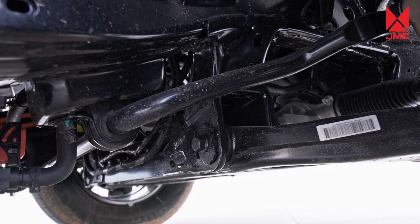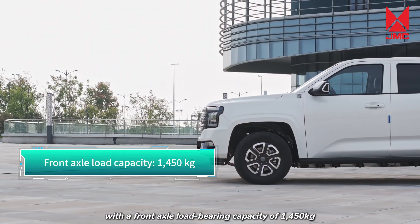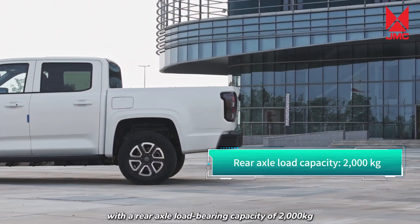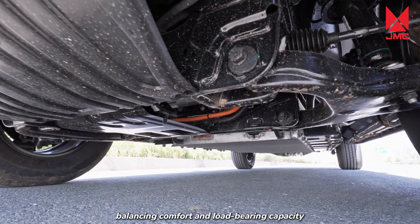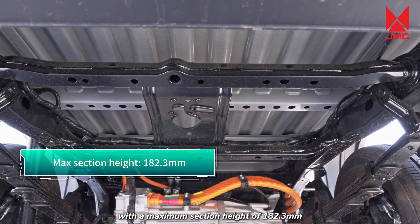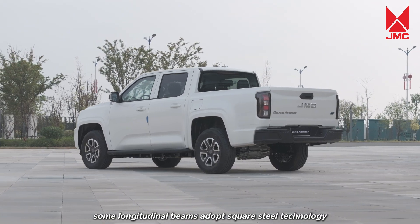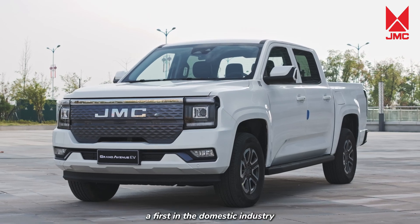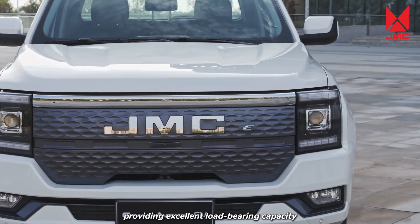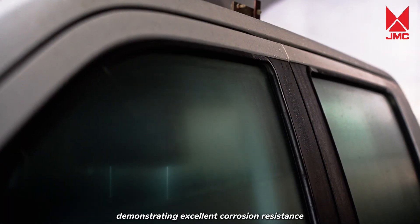In terms of load-bearing capacity, the front suspension adopts high-strength steel double-wishbone design with a front axle load-bearing capacity of 1,450 kg. The rear suspension uses high-strength steel plate springs with a rear axle load-bearing capacity of 2,000 kg. The longitudinal beam section has a maximum height of 182.3 mm, offering excellent load-bearing capacity. Some longitudinal beams adopt square steel technology — a first in the domestic industry — with square steel longitudinal beams being roll-formed, and have undergone 1,008 hours of salt spray testing demonstrating excellent corrosion resistance.